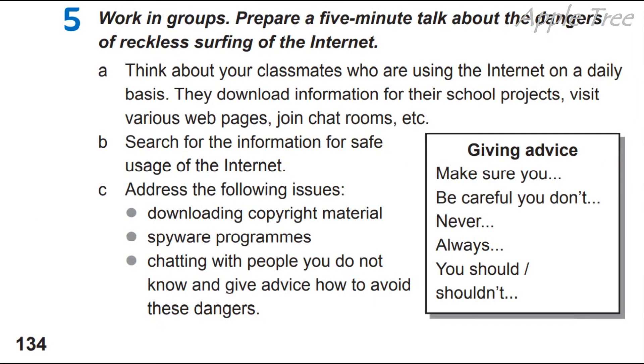C. Address the following issues: downloading copyright material, spyware programs, chatting with people you do not know, and giving advice on how to avoid these dangers. В принципі, я вам вже ці 10 порад вивела на екран. Тому, користуючись даними вводними виразами giving advice, будь ласка, використовуйте всі ці 10 порад. Make sure, be careful, you don't, never, always, you should or shouldn't — усе це вже було у моїх 10 порадах.